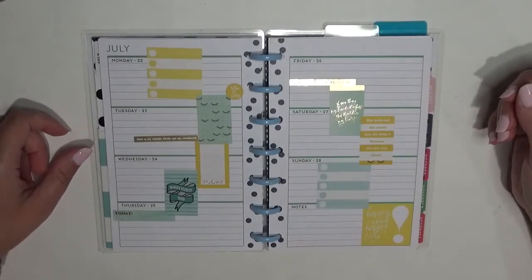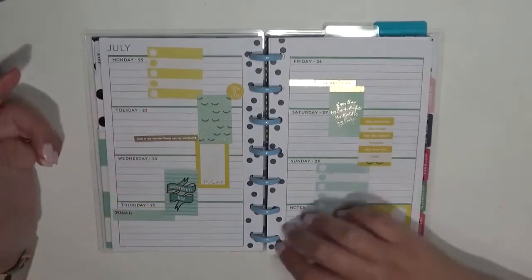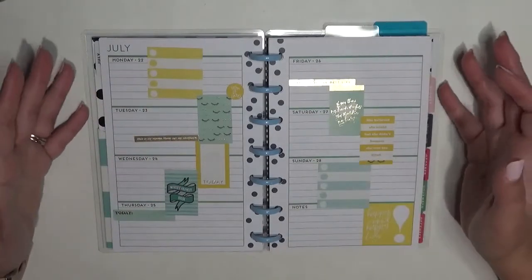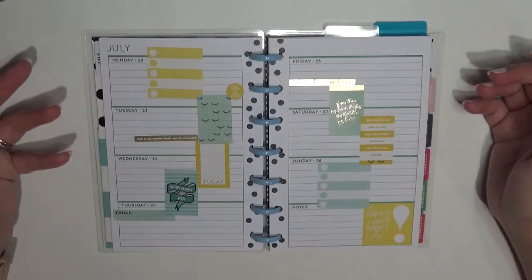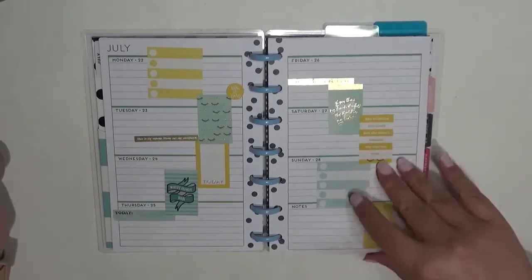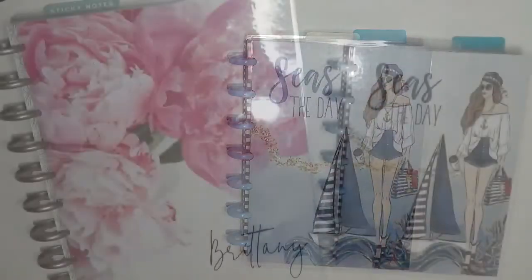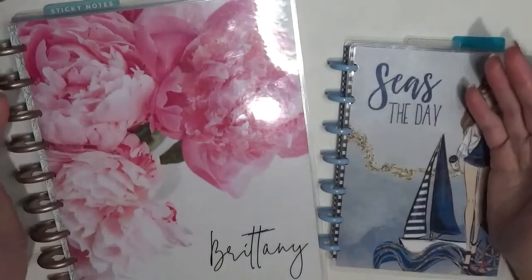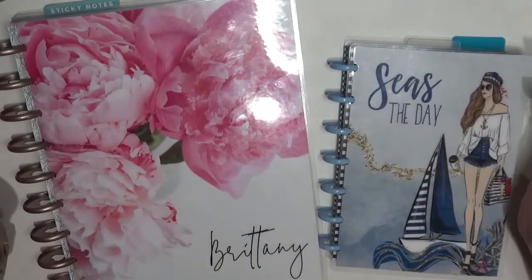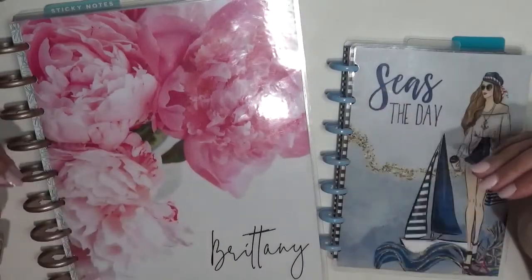Apparently I didn't fill this spread in at all — something must have happened but I can't really think of what. I believe I didn't have anything to buy target-wise. I kind of want to go back and fill this in after the fact because it's kind of sad and lonely.